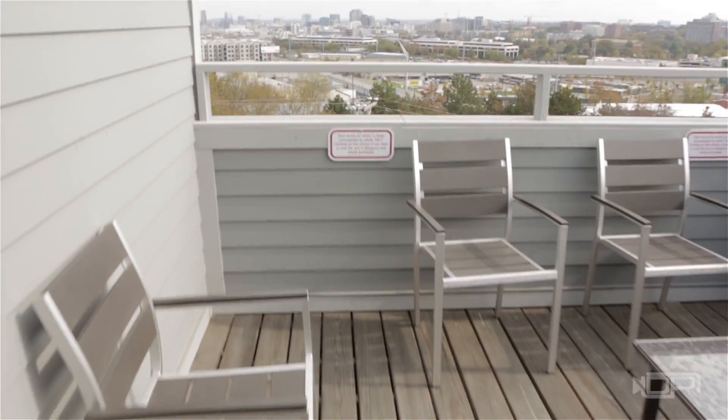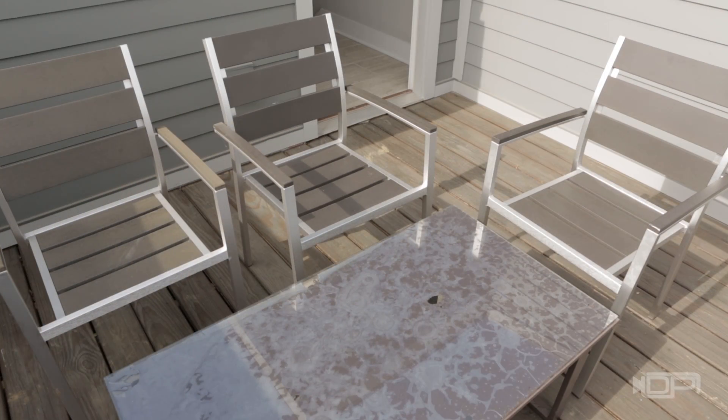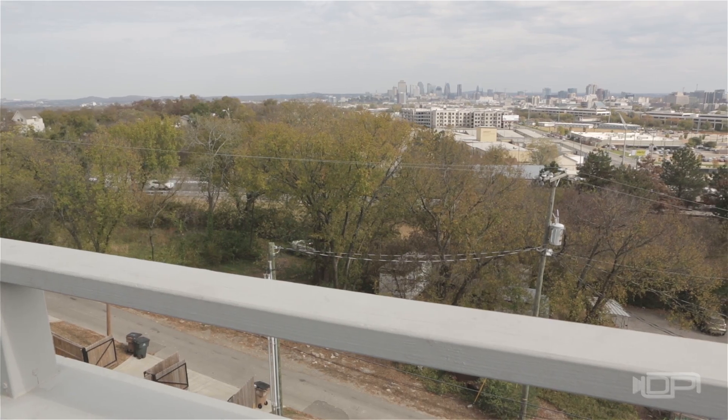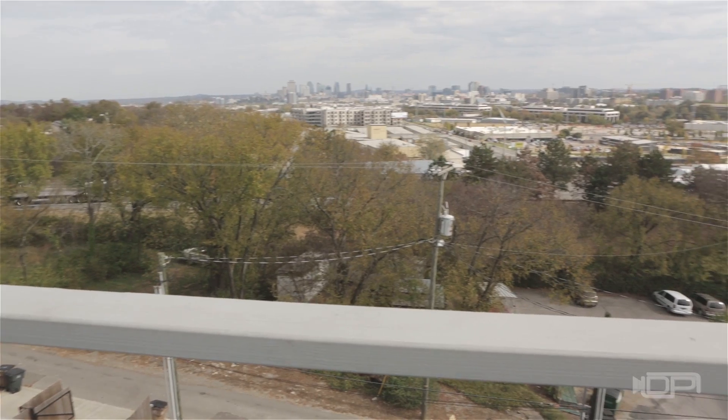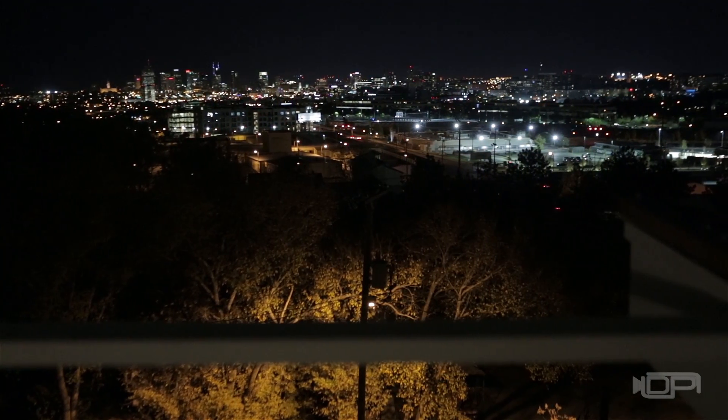Just a few steps away is heaven. A private rooftop deck gives you the opportunity to see a 180-degree view of the downtown area — a treat you'll enjoy over coffee in the morning and a glass of wine at night.